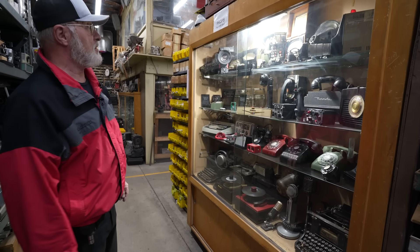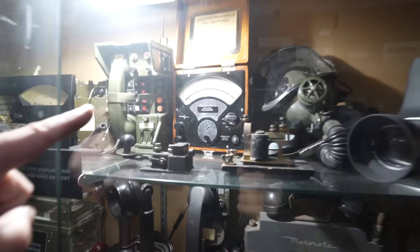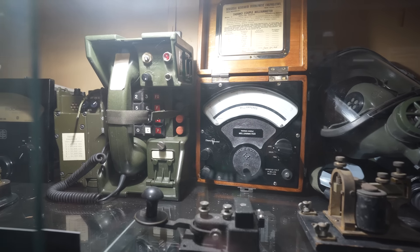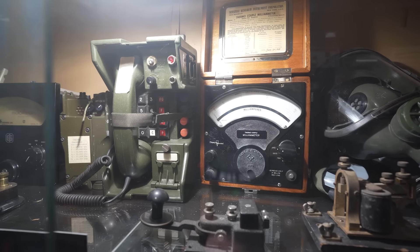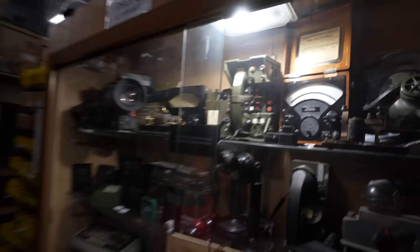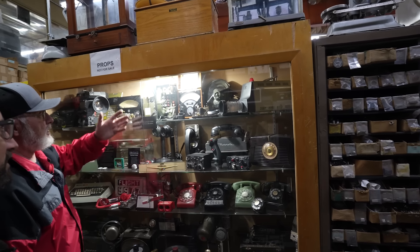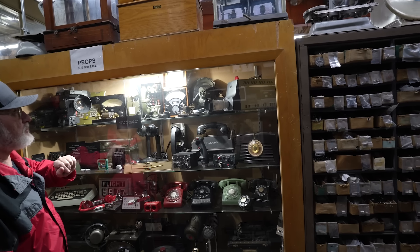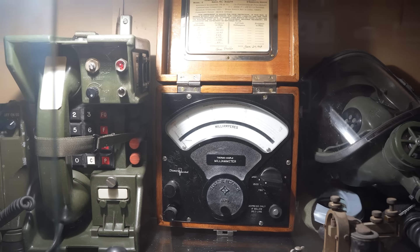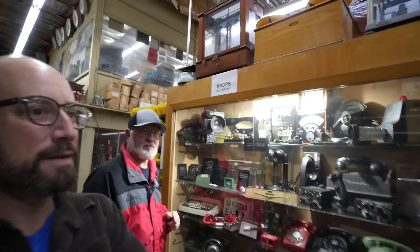My favorite thing in the display case is that one there, which I happened to restore for them. It's a thermocouple milliampmeter made by Sensitive Research — a company affiliated with a company my father worked for back in 1962. I refinished the cabinet because it was completely grimy, then sold it back to them because it's a very unique piece of test equipment I can't really use, but now they have it for display purposes.